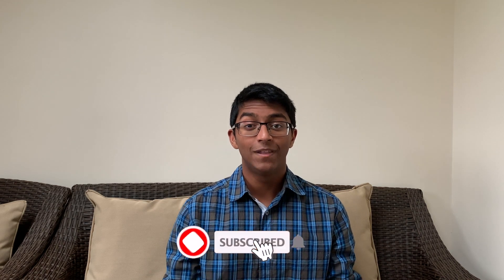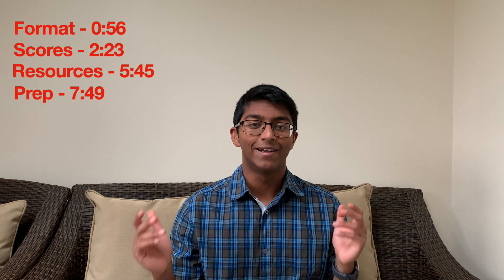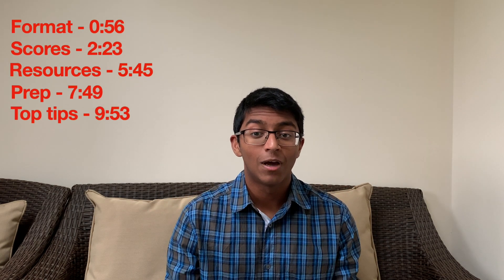Hey friends, welcome back to the channel, my name is Rohan. I finally made it to second year studying medicine at the University of Cambridge, and this video is basically going to be a preparation guide for the BMAT exam. We're going to talk about the format of the exam, how it's scored, the best resources I came across, the suggested timeline for preparing, and finally some top tips. A lot of the info covered in this video is already in my applying to medicine document, so check that out in the video description below. Timestamps and links are also in the description box below.